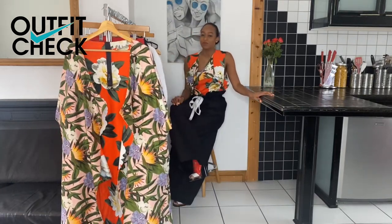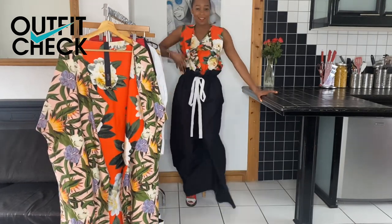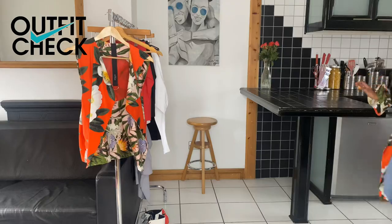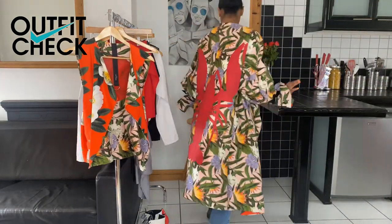I think this is my favourite look from today's video. Please do comment below and let me know yours. And the piece de resistance — the reversible camera lobster coat.